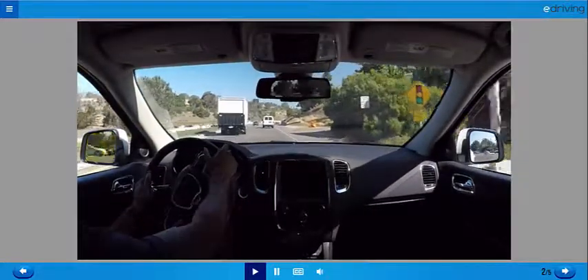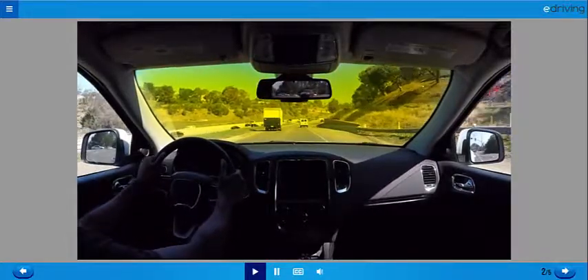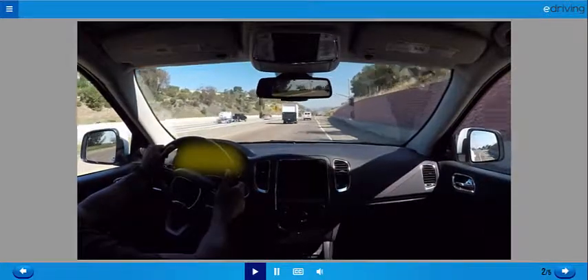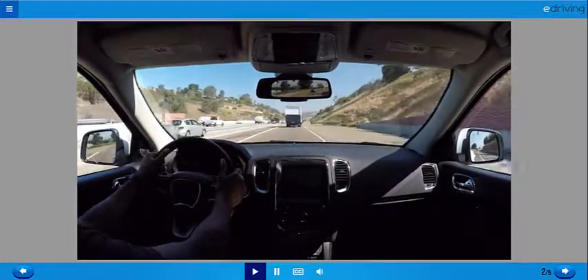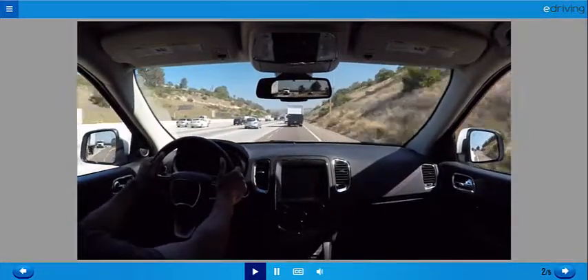Check your left side mirror and blind spot. Do another search of the road ahead. Check your right side mirror and blind spot. Give your instrument panel and gauges a glance, and repeat from the top. Use any order that works for you — just be sure you're looking everywhere you need to.